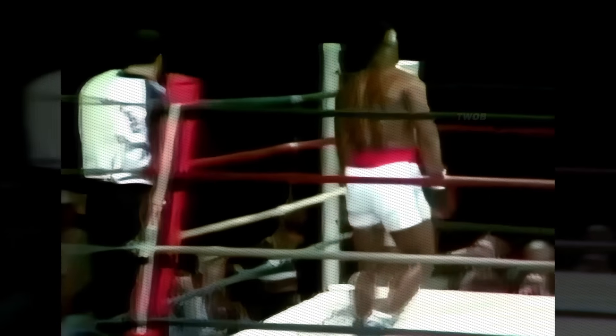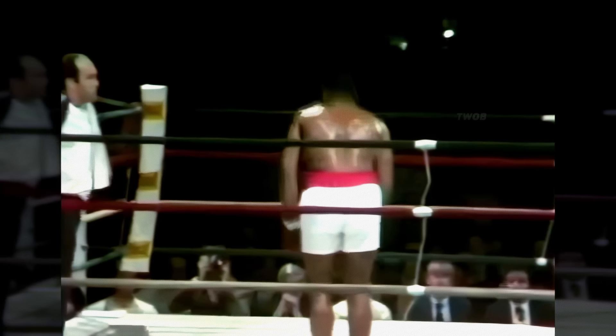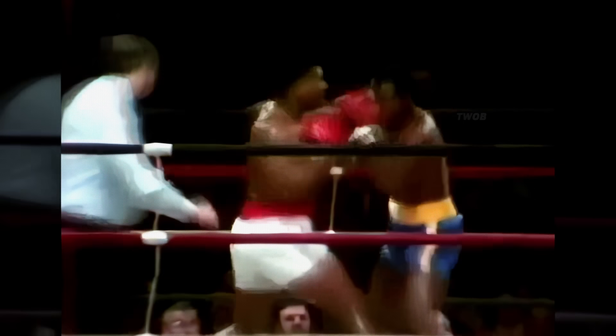Here we see a young Mike Tyson in his second fight against Trent Singleton. He's just a perpetual motion machine so far — this isn't going to go too long.